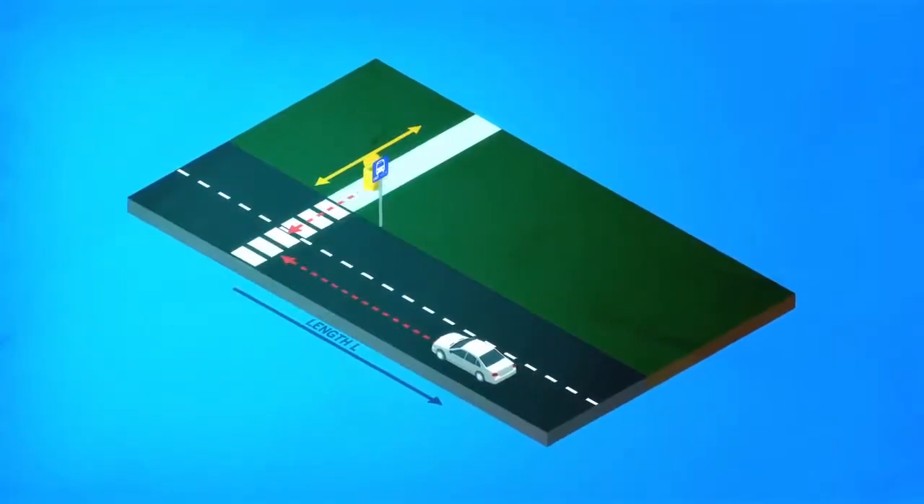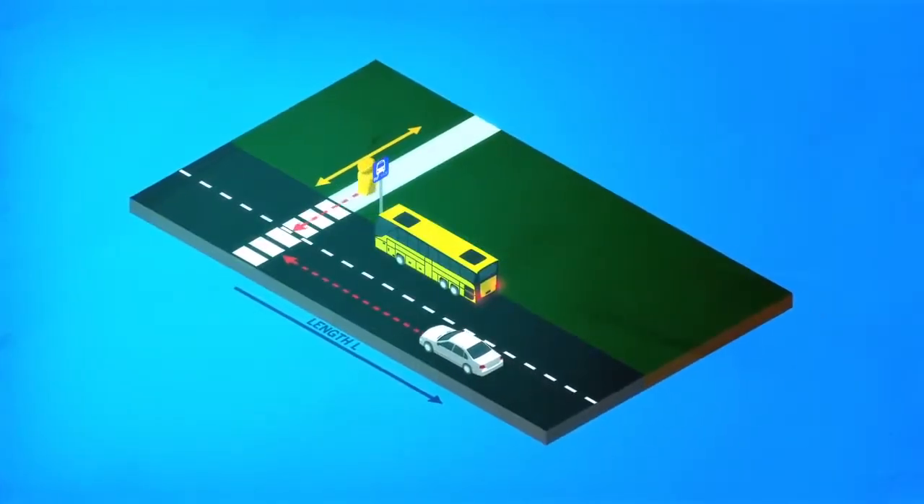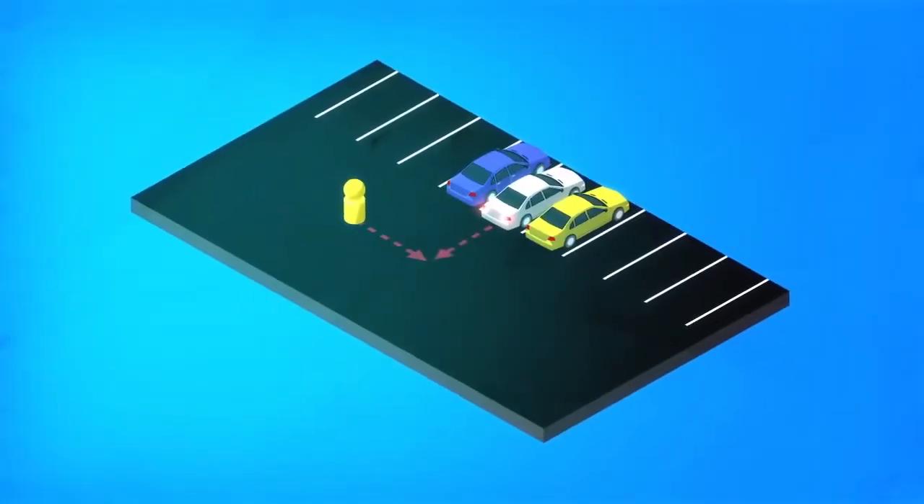This video demonstrates several scenarios including line-of-sight and crossing path, non-line-of-sight, and backup scenarios.